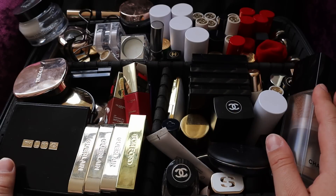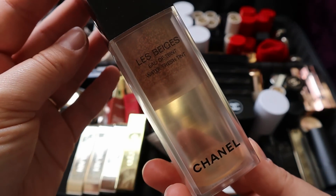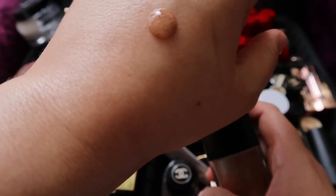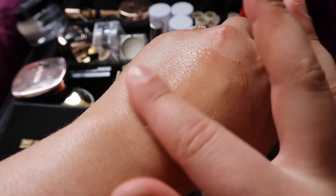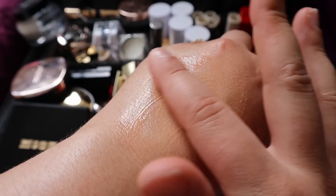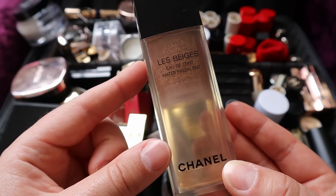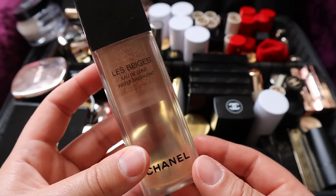Now let's move on to talk about foundation. My number one pick is this one by Chanel, their La Beige Water Fresh Tint. I use mine in the shade medium. It just adds that magical touch to the skin - everything looks really perfected, it adds so much hydration. This is my fourth bottle and once I finish this I'll move on to another one. This is one I'll continue to repurchase for the foreseeable future. It's just beautiful.